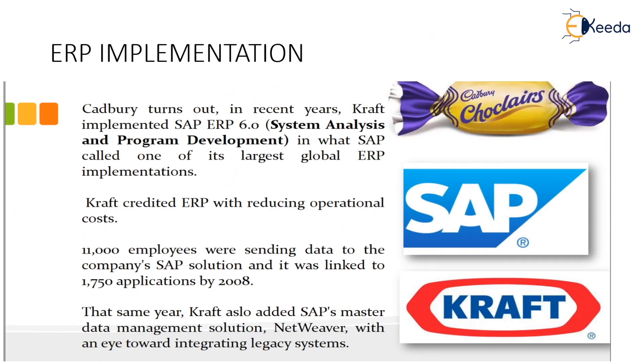Regarding ERP implementation at Cadbury: Kraft implemented SAP ERP 6.0 — System Analysis and Program Development — in what SAP called one of its largest global ERP implementations. Kraft created the ERP with the aim of reducing operational costs. 11,000 employees were sending data to the company's SAP solution, and it was linked to 1,750 applications by 2008, resulting in a significantly larger marketing area.